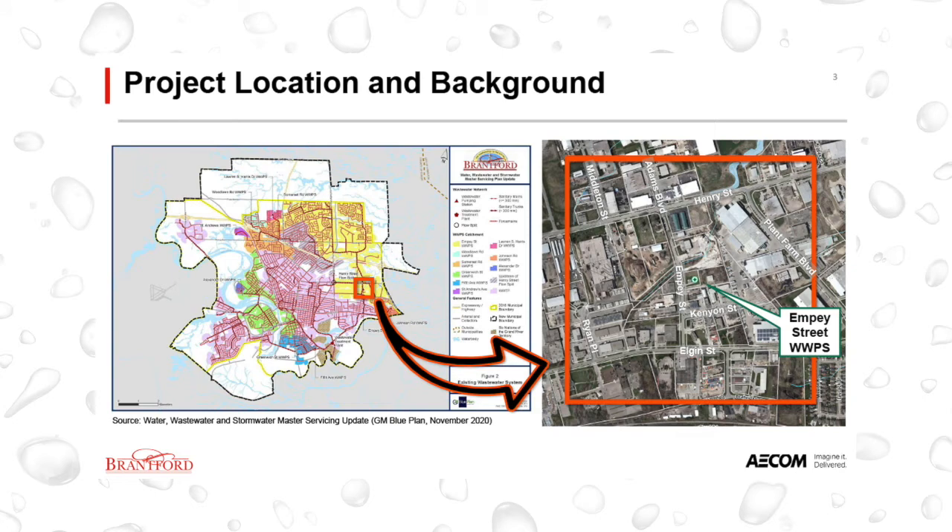The pumping station was originally built in the mid-1960s and several parts of the existing station are showing signs of aging. The recent City of Brantford Water, Wastewater and Stormwater Master Servicing Plan update has identified the need for increasing the capacity of the MP Street Wastewater Pumping Station in order to meet planned growth, including the areas within the City's new settlement area. The Master Servicing Plan also identified the need for an emergency storage tank at the pumping station to ensure that high wet weather flows are properly managed.